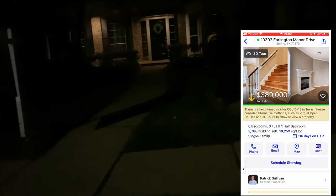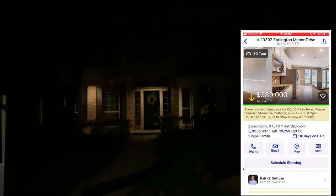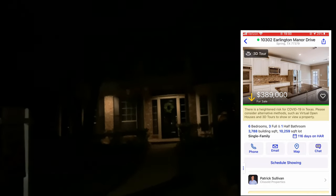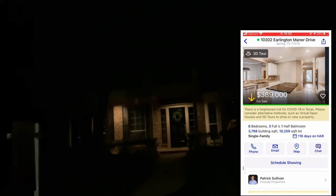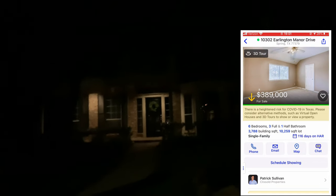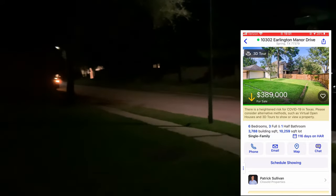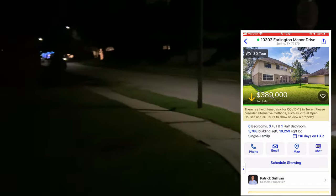Ladies and gentlemen, let me show you this nice house. This one's been on the market — sitting here for a while, 116 days. What's cool about this house: it's 3,788 square feet, it's got six bedrooms, three full and one half bath, and it's only $389,000. It's on a corner lot. Beautiful home. When it was first on the market they were living in it, but they're gone now. The cool thing about this house is that its backyard is big enough for a pool.